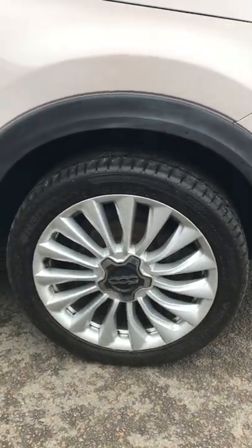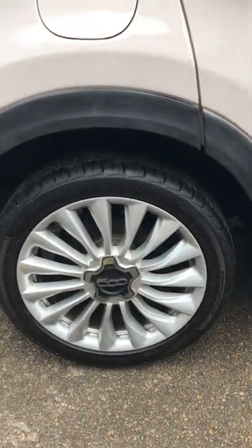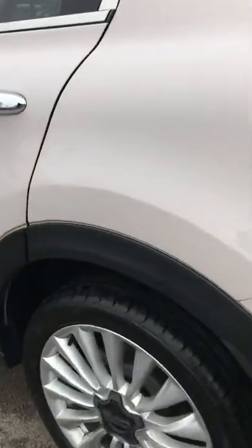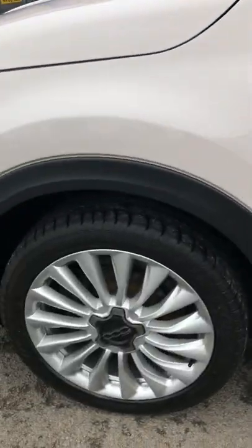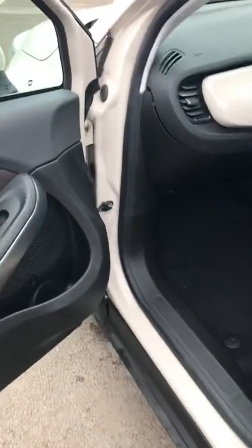The front wheel is in lovely condition with a very good tyre. The rear wheel is also in lovely condition with a very good tyre. Walking around to the other rear wheel, that's also in lovely condition with a very good tyre, and the remaining front wheel is likewise in lovely condition with a very good tyre.